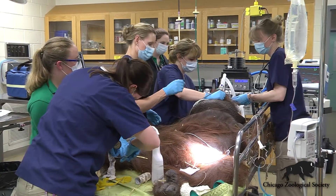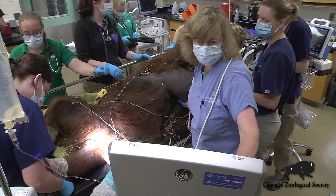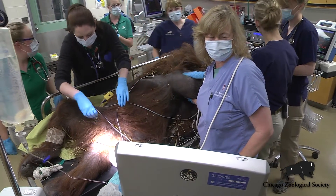We're going to be doing just a general examination of him, checking blood work. Ben's also going to be having his teeth looked at and cleaned. One of the things that we're really taking a very close look at today with Ben is his cardiac health, or his heart health.